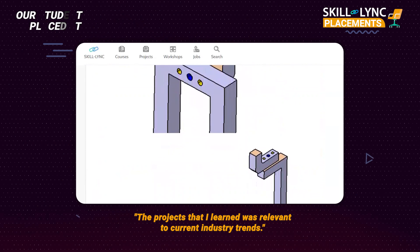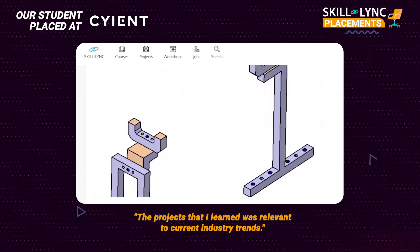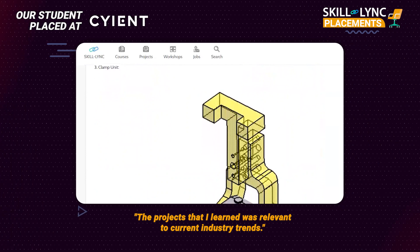I should say Skilllink is pretty good and the projects are very well designed in that sense.